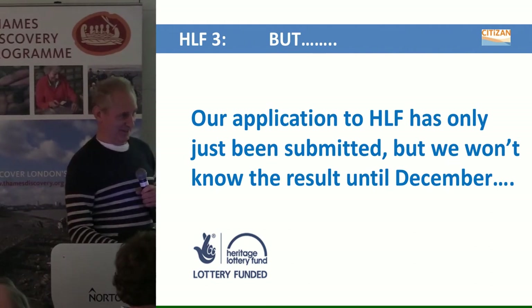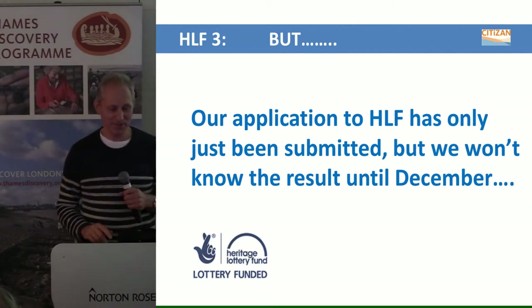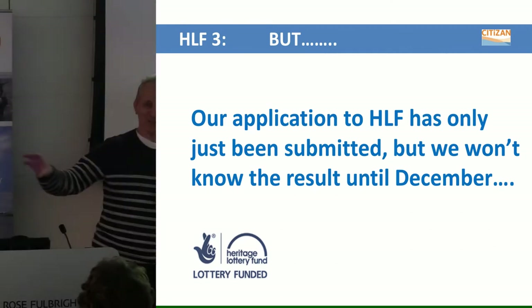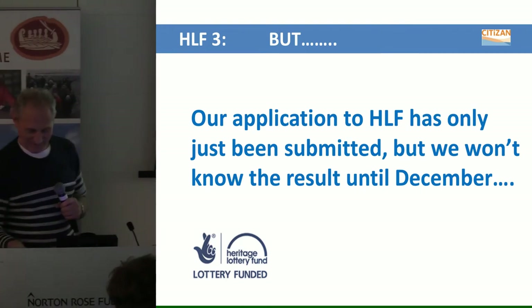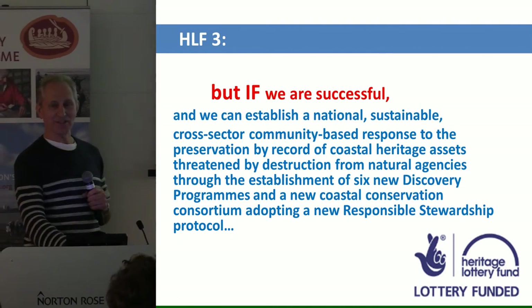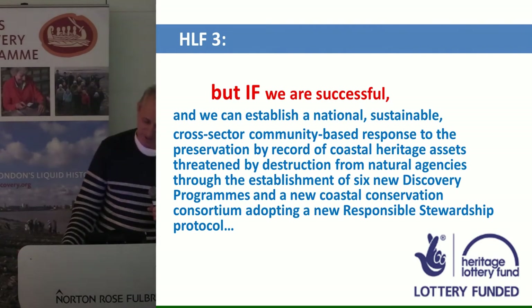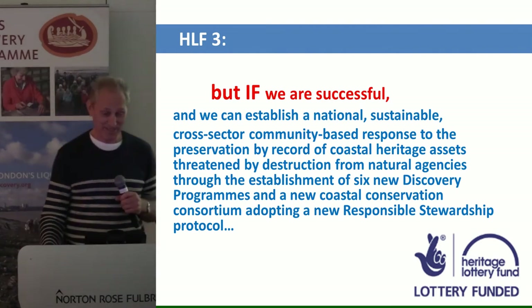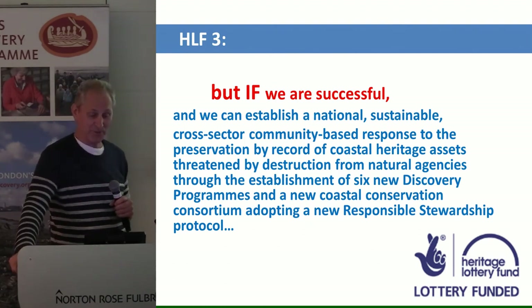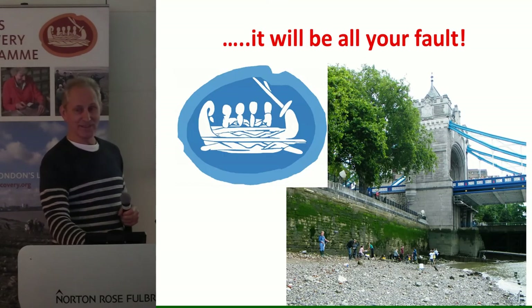Well, that's the dream — I had a dream. Our application to the Heritage Lottery Fund has only just been submitted and we won't know the result until December, so all of what I just said may be so much hot air. But if we are successful and can establish a national, sustainable, cross-sector community-based response to the recording and protection of coastal heritage threatened by natural agencies, through the six discovery programmes and the new coastal conservation methodology — if we can do that. Thank you.